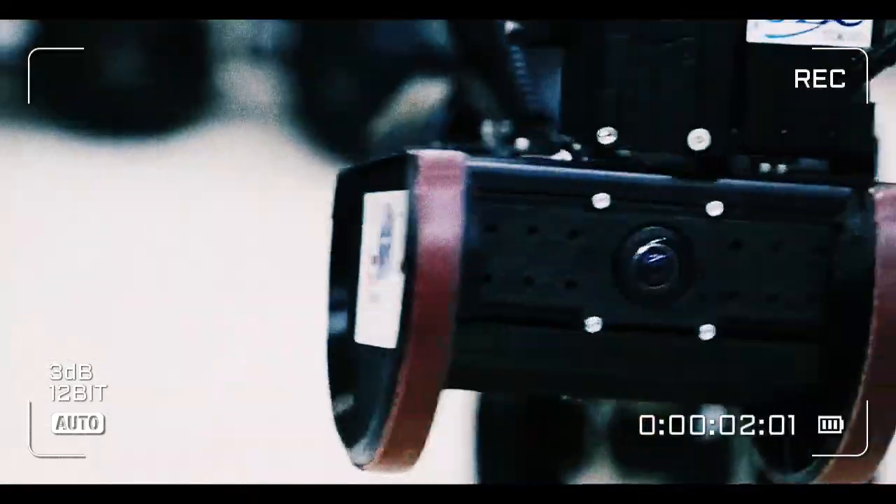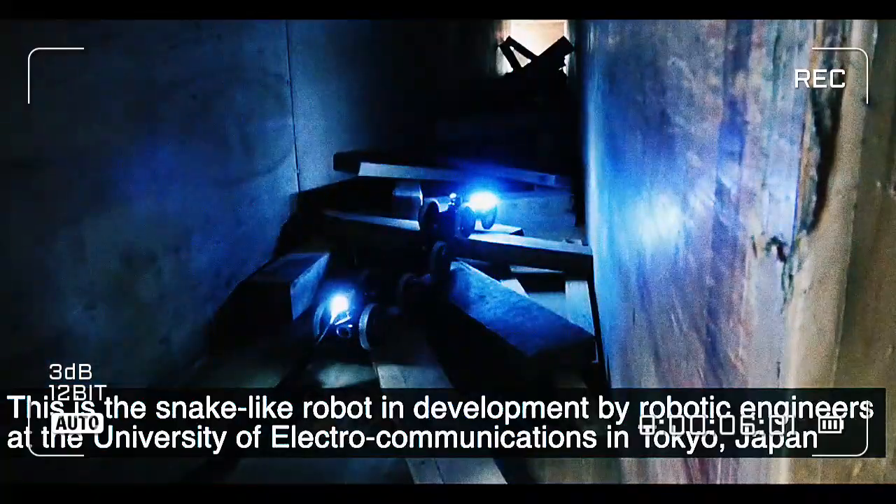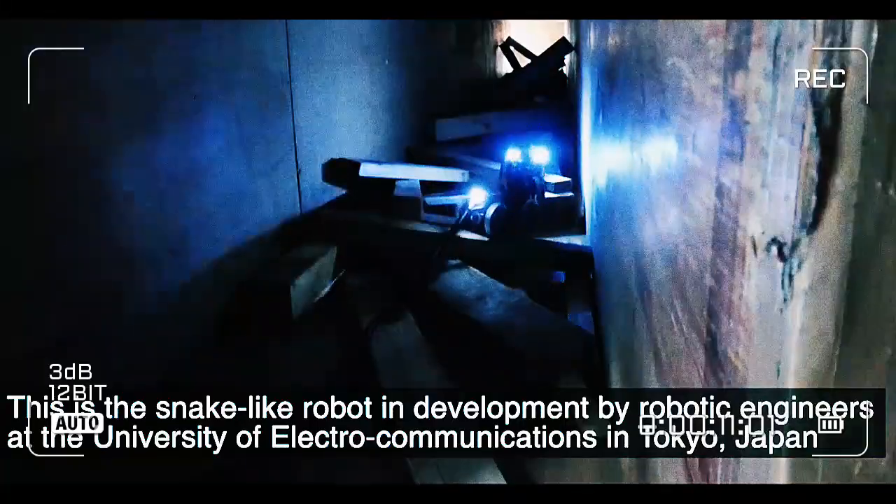We've seen all-terrain robots before, but you've never seen anything like this. This is the snake-like robot in development by robotic engineers at the University of Electro-Communications in Tokyo, Japan.